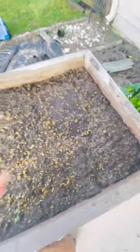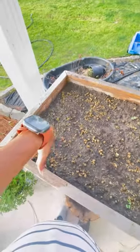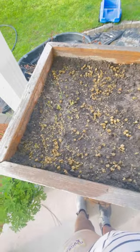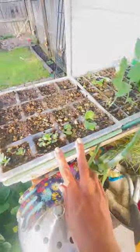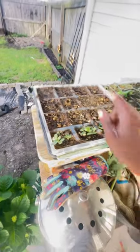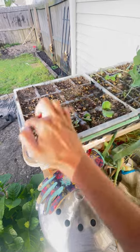A few days ago I planted beets, radishes, and carrots in here and they're already starting to come through, which is pretty awesome. There are two different kinds of carrots. All of these seeds in here are from Botanical Interest. I'm also waiting for my zucchinis to pop up — I don't exactly remember what's in every row.